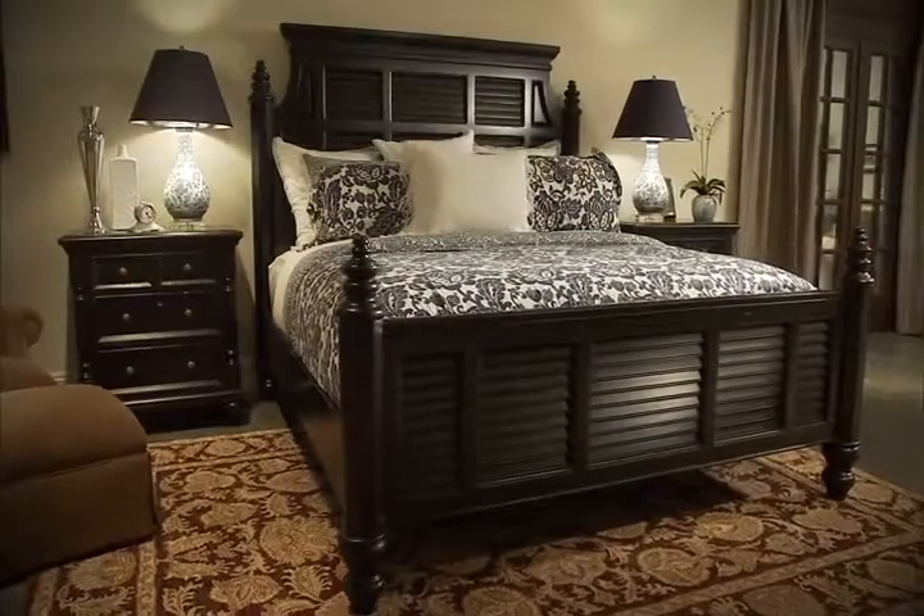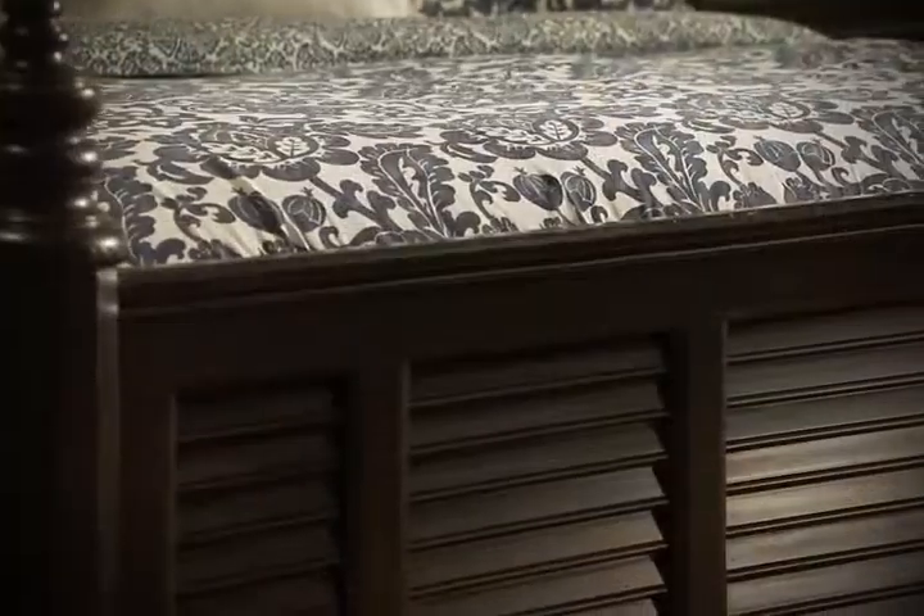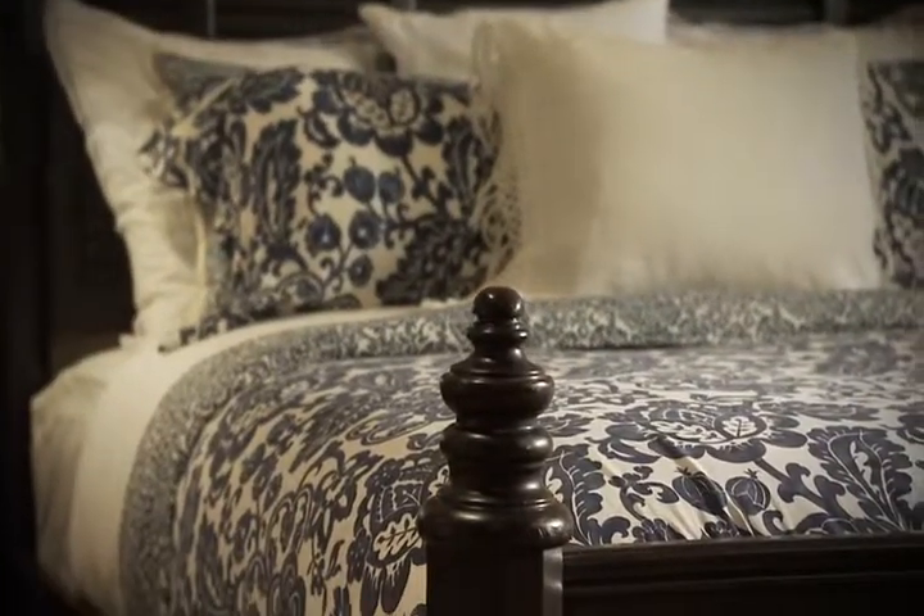Malabar is a plantation shutter bed with a louvered design that captures a subtle island feel, reminiscent of the traditional Tommy Bahama designs.